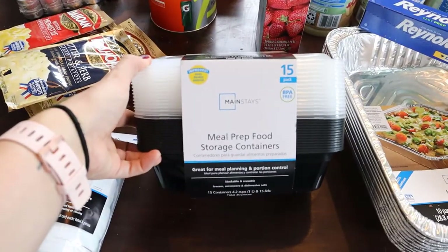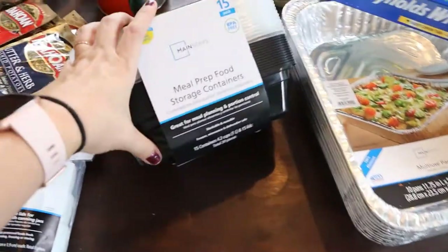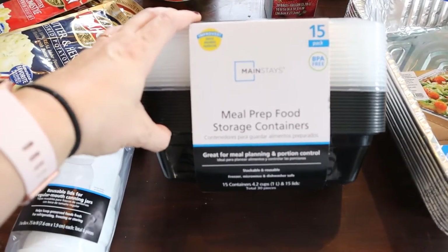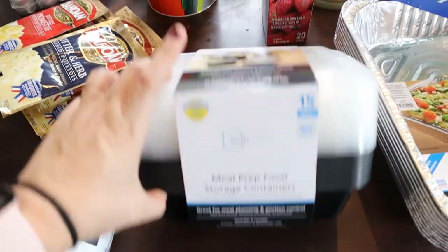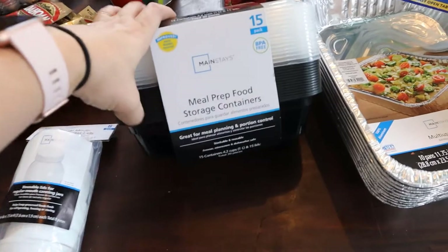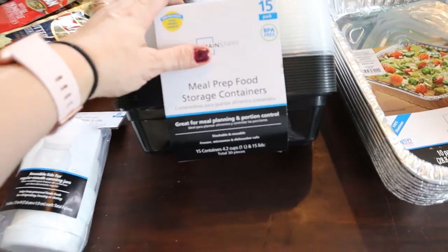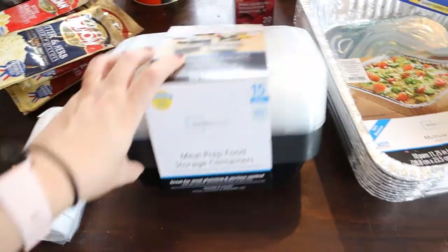Then I have these meal prep containers. They are plastic, which is not my ideal, but we didn't have glass in our price range right now. We are doing more weekly meal prep, and you might think, why on earth is this in an emergency preparedness video? But learning to meal plan and meal prep as a skill is absolutely a part of having a good emergency preparedness plan, because it means you know how to use things up, use leftovers, and eat what you have.